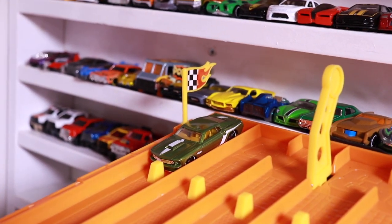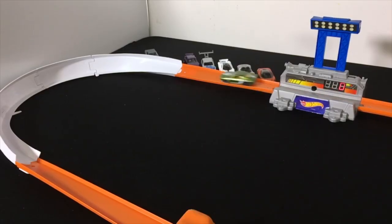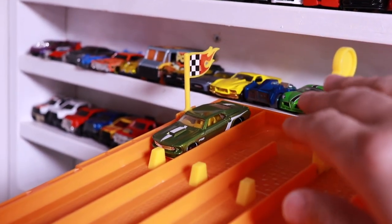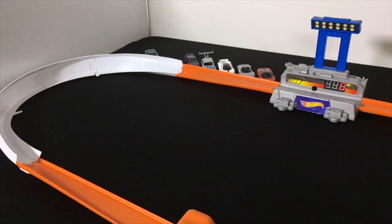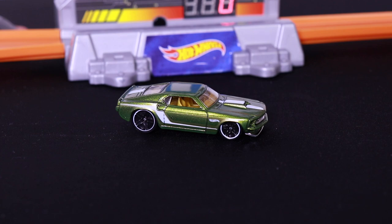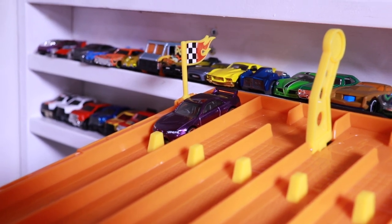Time for the sweet looking customized Ford Mustang. Run number one scores a 368, not good enough. Run number two gets a 378 — a 368 and a 378, not good enough to make the Top 10.